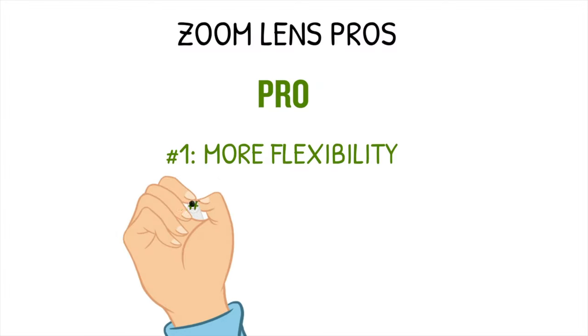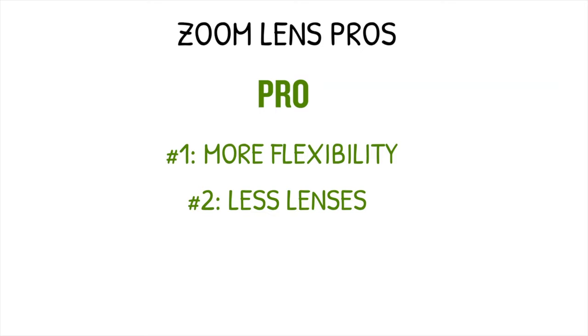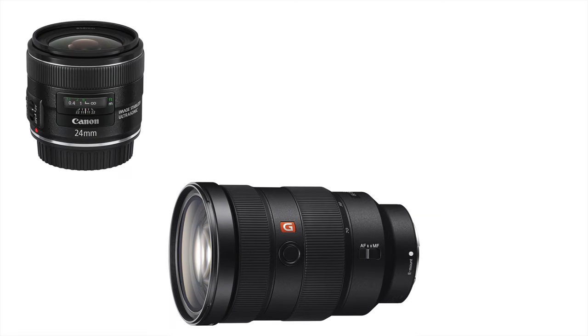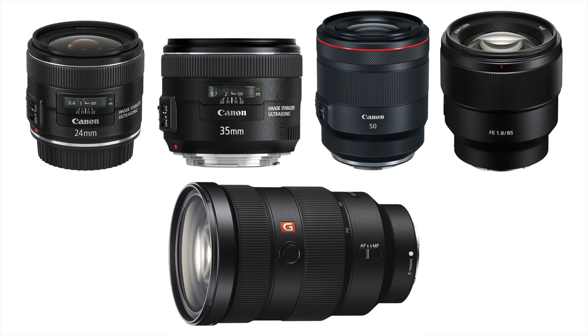Another massive pro for zooms is that you won't need to carry as many lenses, because even though prime lenses are generally smaller and lighter, you may need extra lenses to cover the distance one heavier zoom lens could offer. For example, to cover the same distance as a 24-70mm zoom, you would need a 24mm, 35mm, 50mm, and 85mm — that's 4 lenses to cover the range of just one zoom.